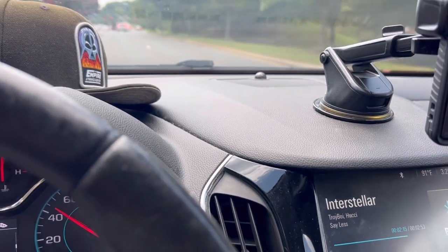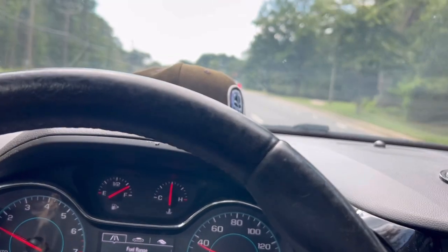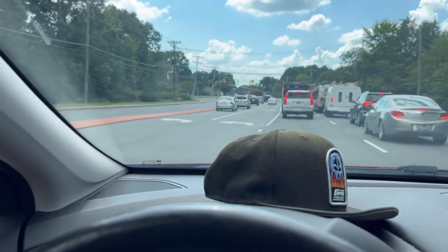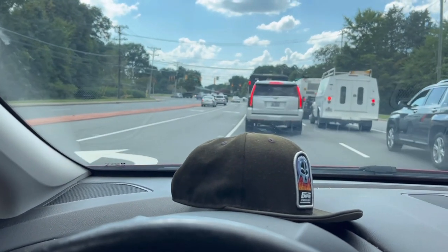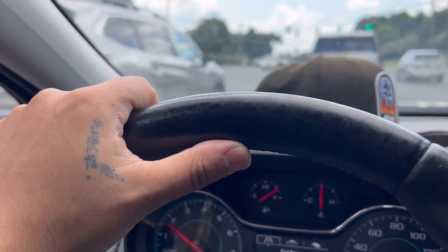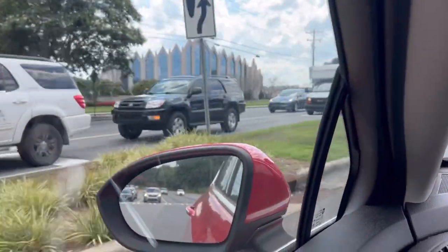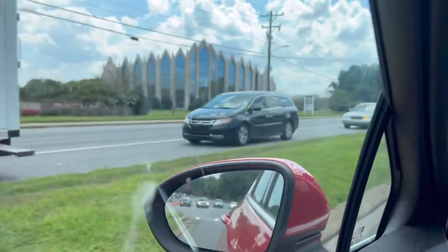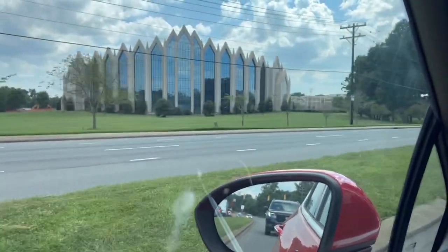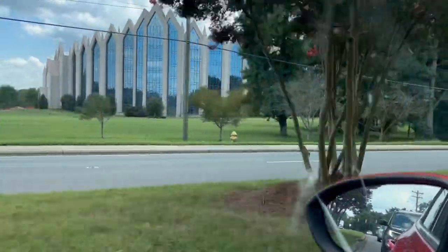I'm not there yet, but I had to turn around to show you guys this. I'm not super familiar with the area, but there's this dreamlike castle here. Let this red light go. Look — you gotta look at this. This is some kind of church or Christian academy or something, but look at that thing. That's like something straight out of a Disney movie, or like Lord of the Rings or something. That's wild.